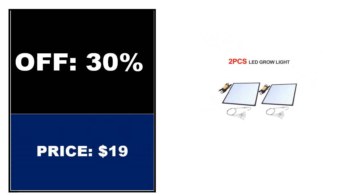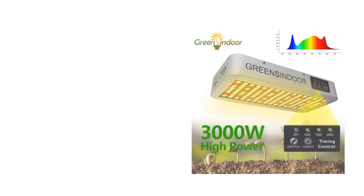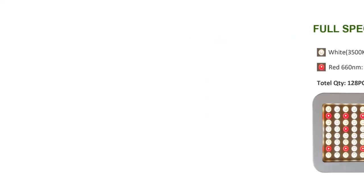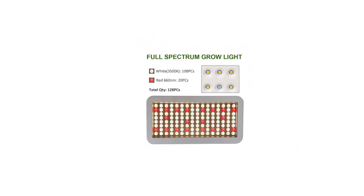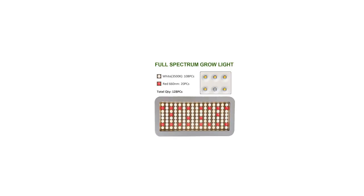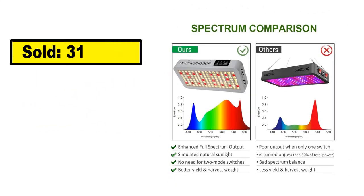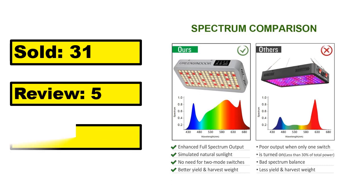At number 2. This is the top quality product in this list. Sold. Review. Rating. Percent off. Price. Price can be changed at any time.